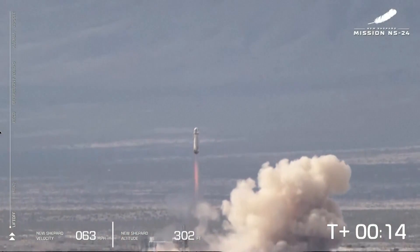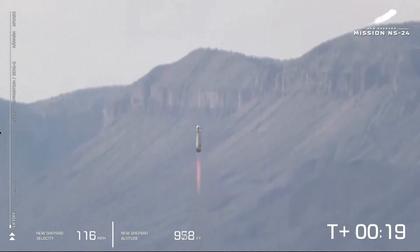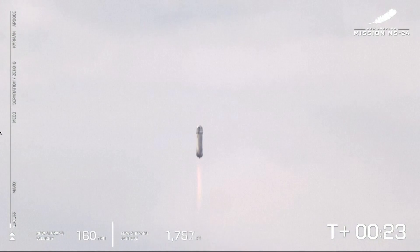Mission Control confirms that New Shepard has cleared the tower and is headed to space. You can see on the lower left side of your screen that we're gaining speed as New Shepard gains altitude and the atmosphere gets thinner. The graph on the left shows vehicle ascent.